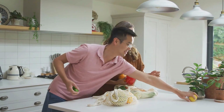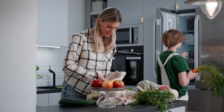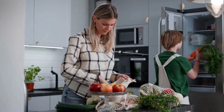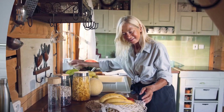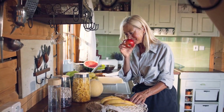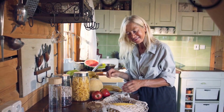We see a shot of a worker labeling a box of jarred tomatoes, followed by a shot of the finished product sitting on a store shelf. The factory's products can be found in stores and restaurants all over the world, allowing people everywhere to enjoy the delicious tastes of Romania, with the Romanian flag flying high and proud.